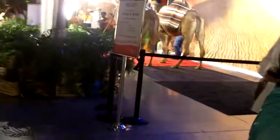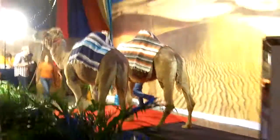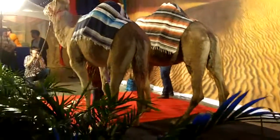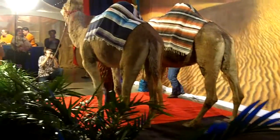I think the most interesting piece — if you'd like a souvenir — is, believe it or not, these beautiful camels. So here are these beautiful creatures here.